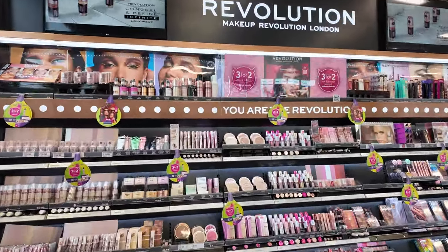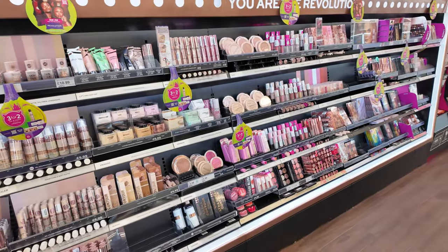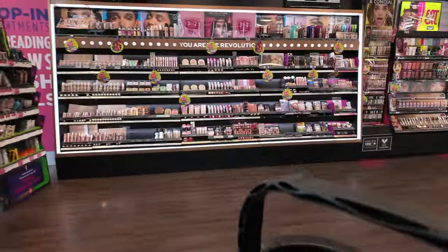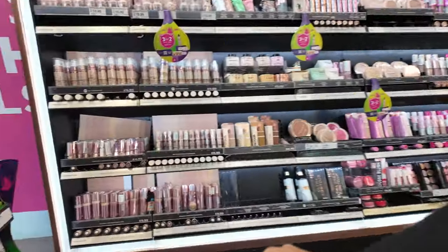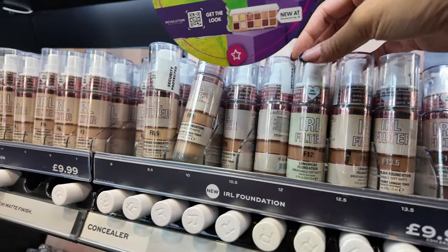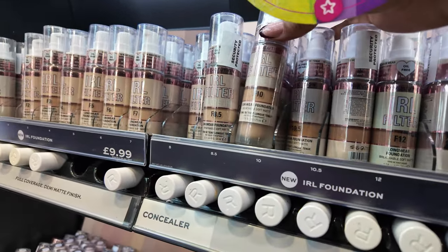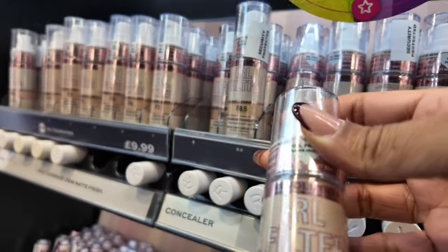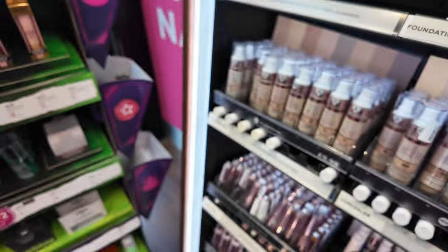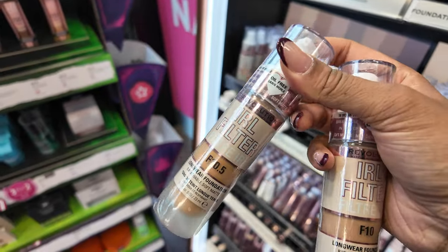Okay, first we have Makeup Revolution — I know we're going to get some good bargains here, so let's start from left to right, there's a good selection here. I've got my basket. I got a lot of requests to try this, so I'm going to go for F10. My shade is actually 10.5 — I just swatched it and that's definitely my shade, so I'm going to grab this.